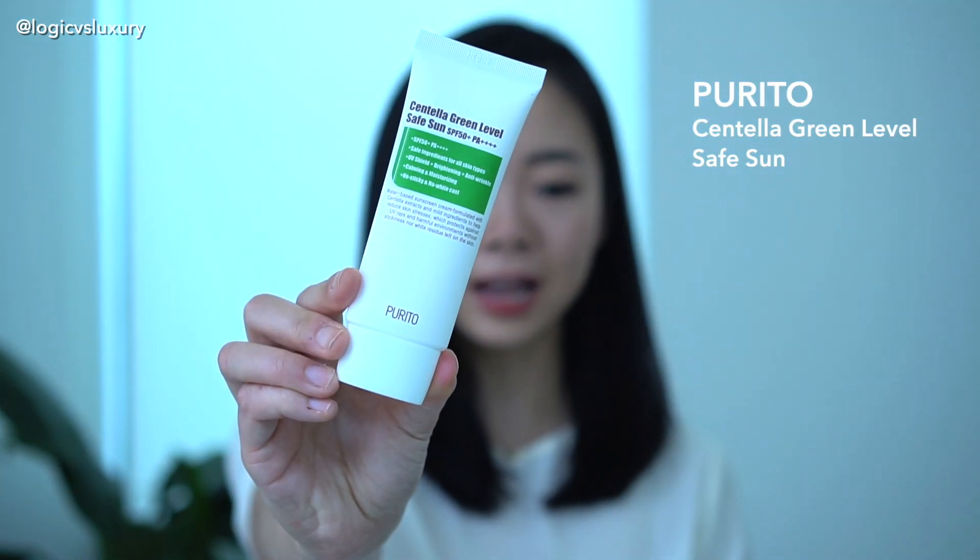Next up is the Purito Centella Green Level Safe Sun — SPF 50, PA++++, $11 for 60 milliliters, which is about $0.18 a milliliter. This sunscreen only has two filters — Uvinol A and Uvinol T. Uvinol A is the UVA-protecting element, but unlike Tinosorb S, which is truly broad spectrum going up to 400 nanometers, Uvinol A only reaches a max absorption of 354 nanometers. So there is a portion of UVA light — the light that causes the most damage and premature aging — that isn't covered by this Purito.